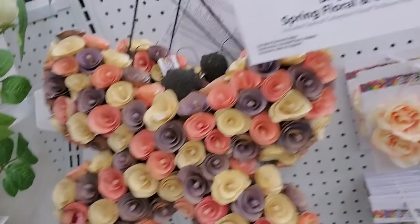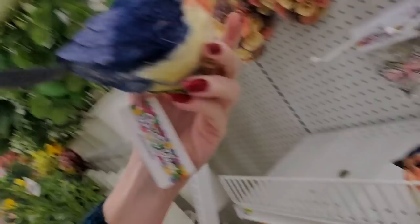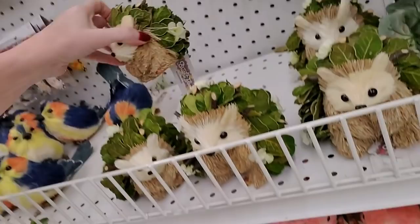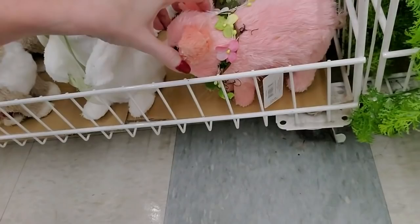It's a butterfly wreath made out of pieces of wood — $30 for a colorful butterfly wreath. Look at these little birds — that's adorable, made out of dried wood. A little hedgehog. And little pigs with flowers on them — they have bigger ones down here and rabbits.